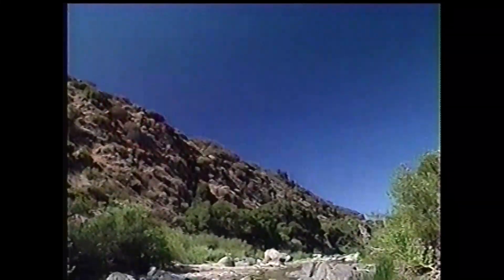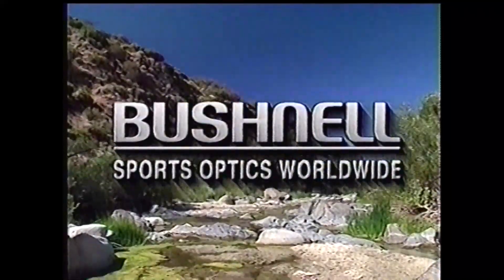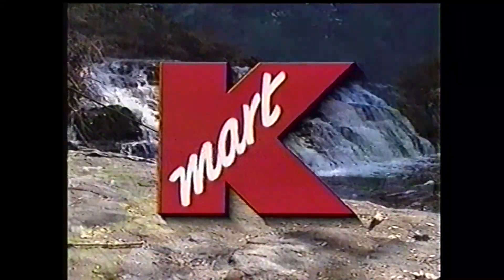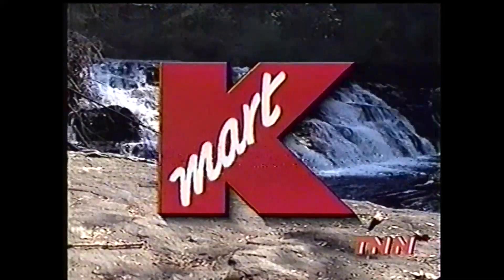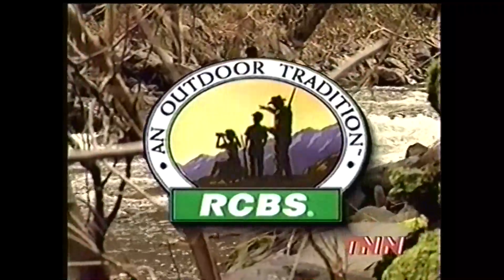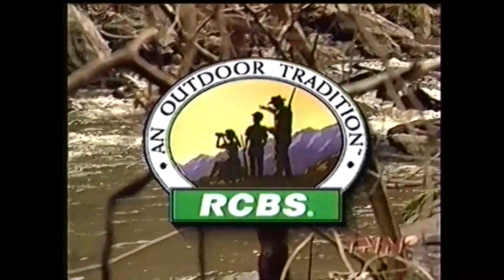American Shooter is brought to you by Bushnell, the world leader in sport optics technology. By Kmart, your local BASS headquarters — we're talking serious fishing here. And by RCBS, with a full line of reloading equipment and accessories.